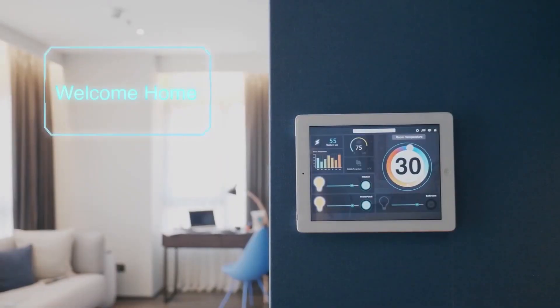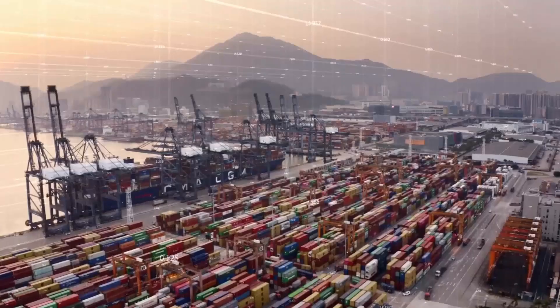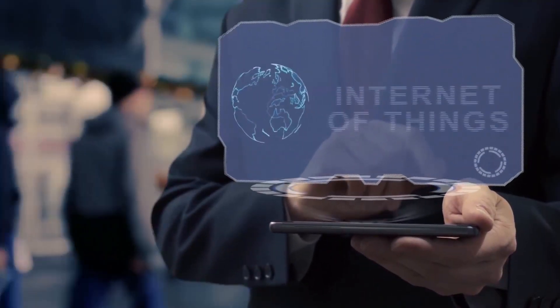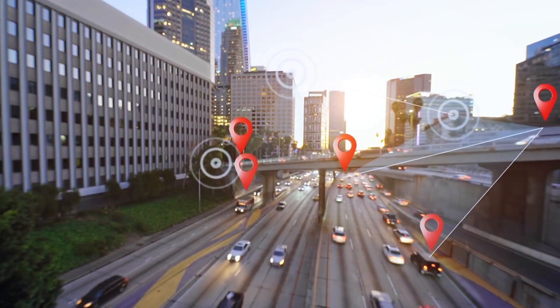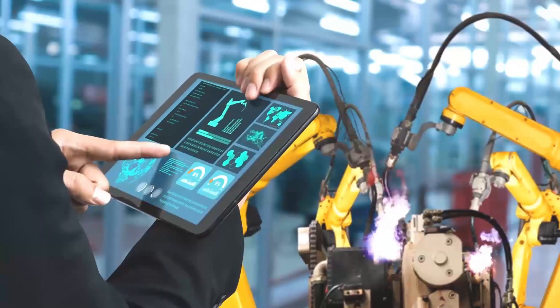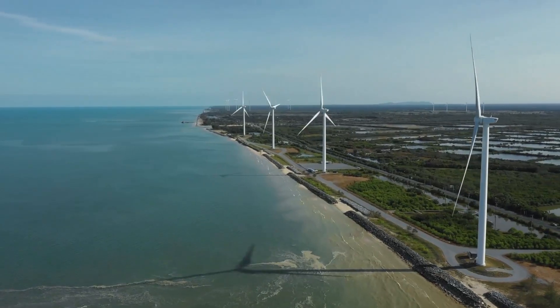Today, everything is connected to the Internet, from your smartphone to airplanes. This network is known as Internet of Things, or IoT. It can be applied for transportation, health, agriculture, manufacturing, and many other fields, saving time, energy, and cost.